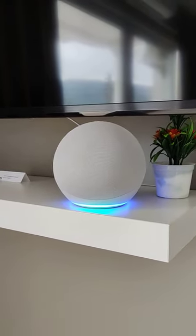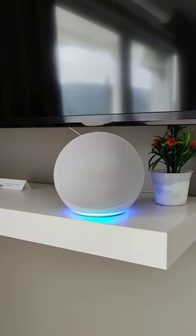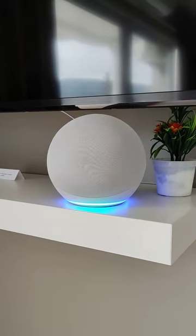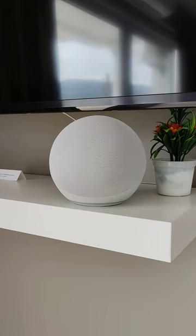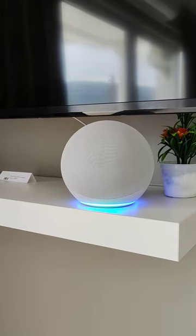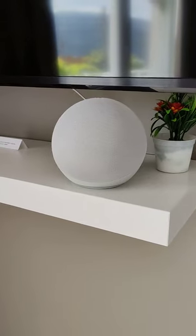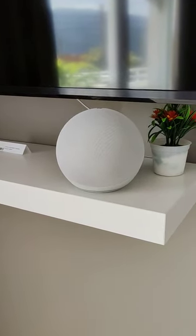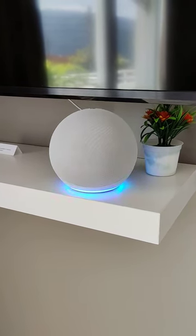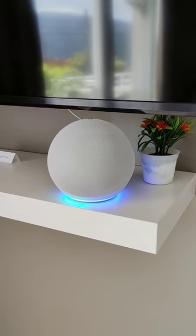The smart device can also stream music from Tidal. You basically just say 'play' and whatever you want it to play. Echo, play lounge music from Tidal. Echo, volume up.